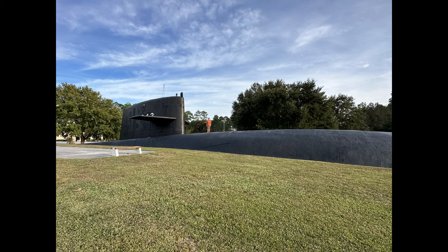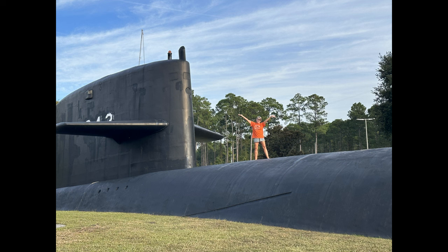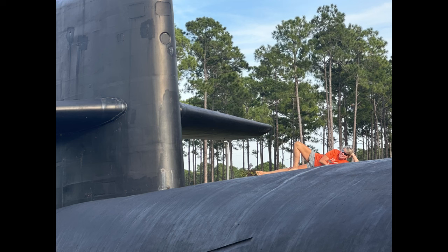Right outside the gate there is a mock-up of a submarine that you can go check out and visit. Miss Donna had lots of fun, and there is a plaque out there that tells you all about it.